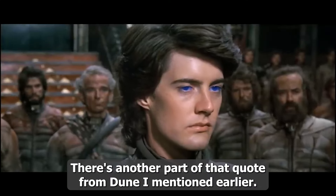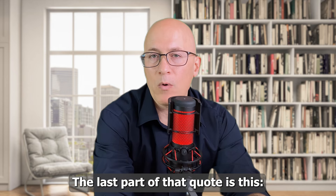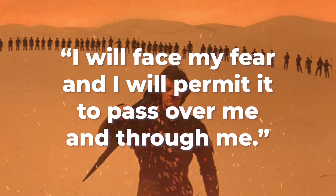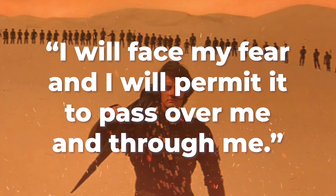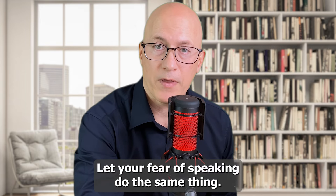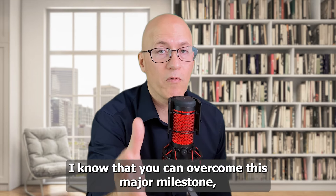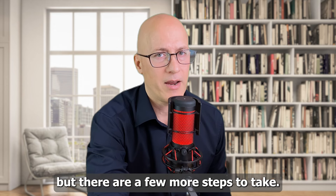There's another part of that Dune quote: 'I will face my fear, and I will permit it to pass over me and through me.' Let your fear of speaking do the same thing. I know that you can overcome this major milestone, but there are a few more steps to take.